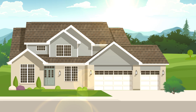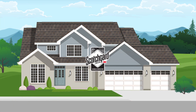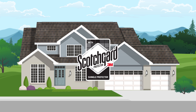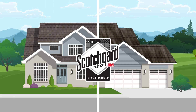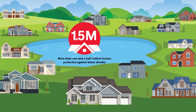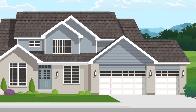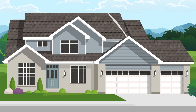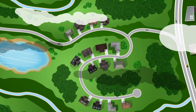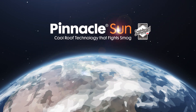This unique process gives Pinnacle Sun roofs the smog-fighting capability of two to three trees, helping to remove smog pollutants one roof at a time. Pinnacle Sun shingles also feature the power of 3M Scotchgard protector to prevent black streaks. Because more than 1.5 million roofs have been protected by Scotchgard protector by 3M over the past decade, you can be sure your roof will stay beautiful for years to come. Protect your home, family, and the environment with advanced Pinnacle Sun architectural shingles.